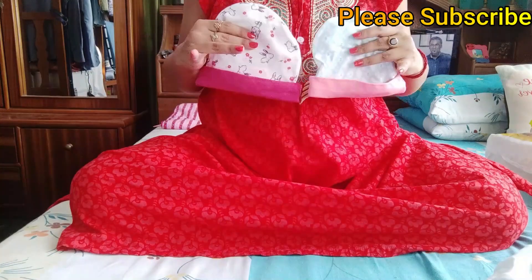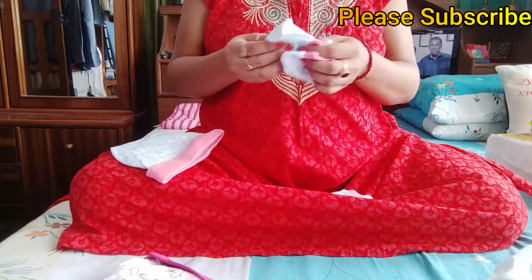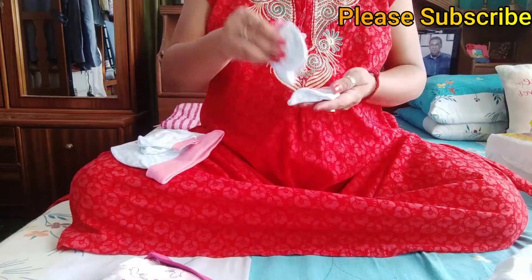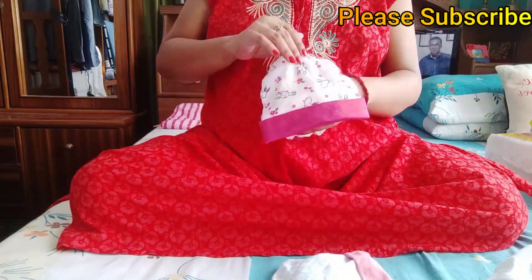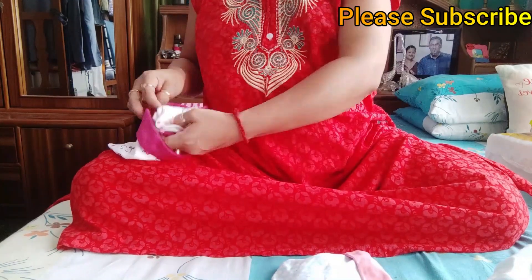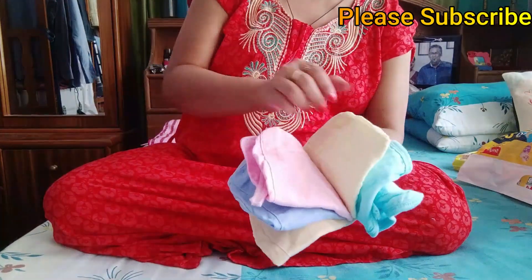Next, I have the cap, mittens and booties. The booties and mittens are matching with the cap. First, I have the diamond print — it is cute. Next, I have the white bunny print. It is comfortable and the price is $169.